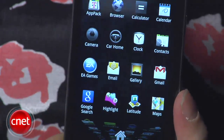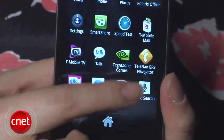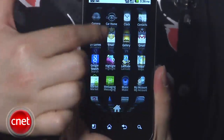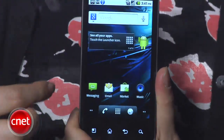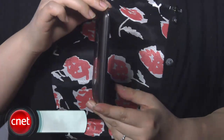Even though the G2X runs Android 2.2, LG has promised that it will be upgradable to 2.3. With such an impressive array of features, the T-Mobile G2X is reasonably priced at $199.99 with a new 2-year service agreement. If you wish to buy it without a contract, it is around $500. I'm Nicole and this has been the first look at the T-Mobile G2X.